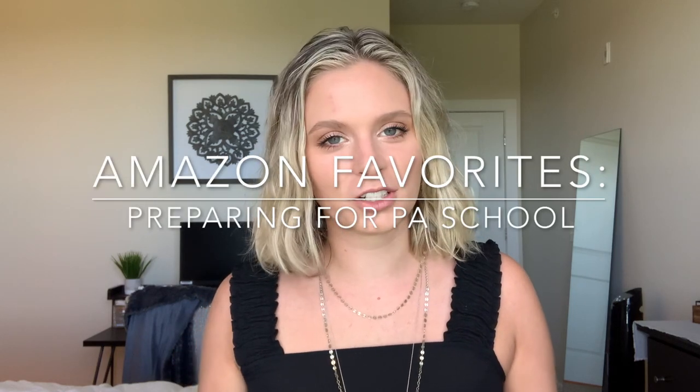Hello guys, welcome back to my channel. Sam Kelly here, and today's video is going to be my Amazon favorites but PA school edition. I've been going crazy preparing for PA school — I'll be starting at the end of August, technically fall semester. A lot of you have been wondering what I've been doing to prepare, and one of the things is buying a bunch of stuff, mostly from Amazon. I hope you enjoy, and if you're preparing for PA school too, I hope you can benefit from some of these items.